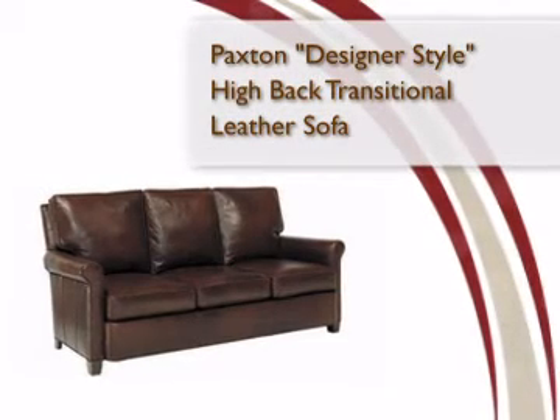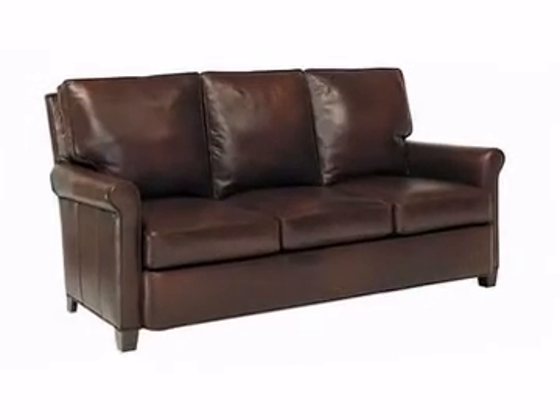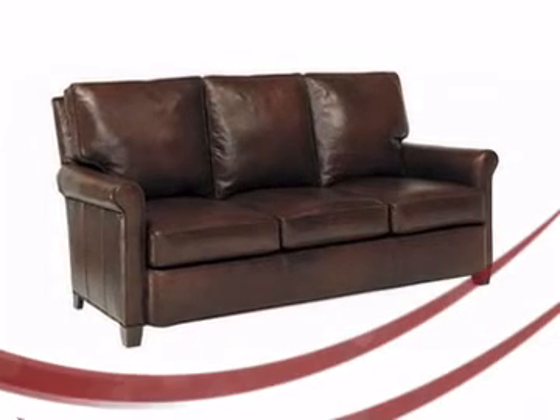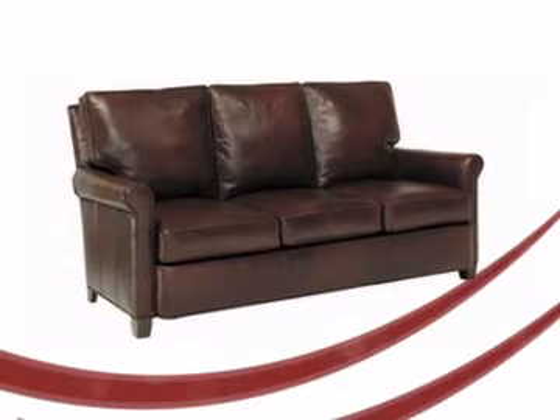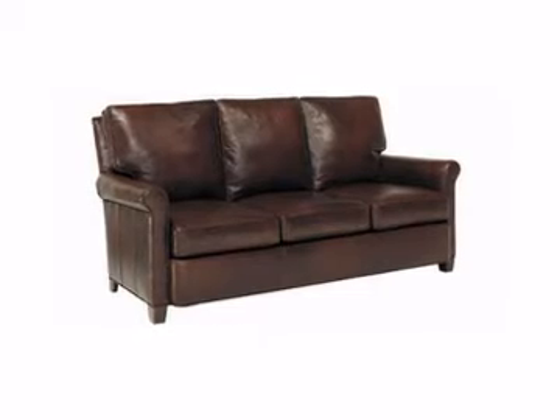Club Furniture offers you this stunning piece of leather furniture. By combining incredible furniture value with superior style, comfort, and quality, you're guaranteed a pleasant furniture buying experience.